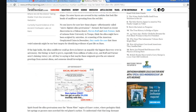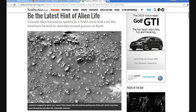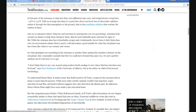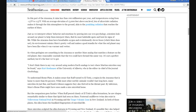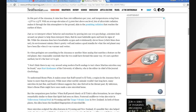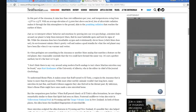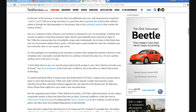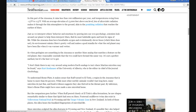And yet they focus on a photo like this. I don't know what's wrong with these people. Why can't they just tell us the truth? I already know, at least all the truth, and there's life on that planet. To understand Home Plate, it makes sense that Ruff turned to the El Tatio region in Atacama, which is home to more than 80 geysers. While most other earthly organisms won't last long, many microbes do just fine. Fossil evidence suggests they also thrived in the distant past. By inference, Mars Home Plate might have once made a nice microbial home.